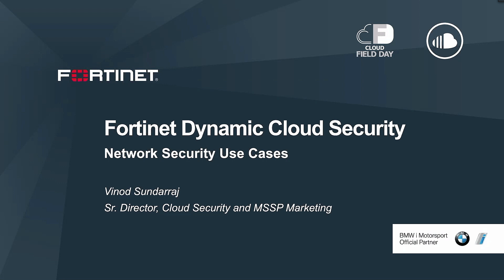Hello everyone, thanks for joining us today. I am the product marketing lead for our virtual firewall portfolio, and I'm also responsible for MSSP marketing at Fortinet. My name is Vinod Sundarraj, senior director of product marketing at Fortinet. I will be providing you an overview of our network security capabilities applied to some key use cases.